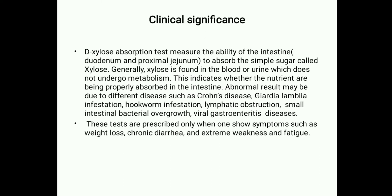Clinical significance: The D-Xylose absorption test measures the ability of the duodenum and proximal jejunum to absorb the simple sugar xylose. Generally, xylose found in the blood or urine does not undergo metabolism. This indicates whether nutrients are being properly absorbed in the intestine.